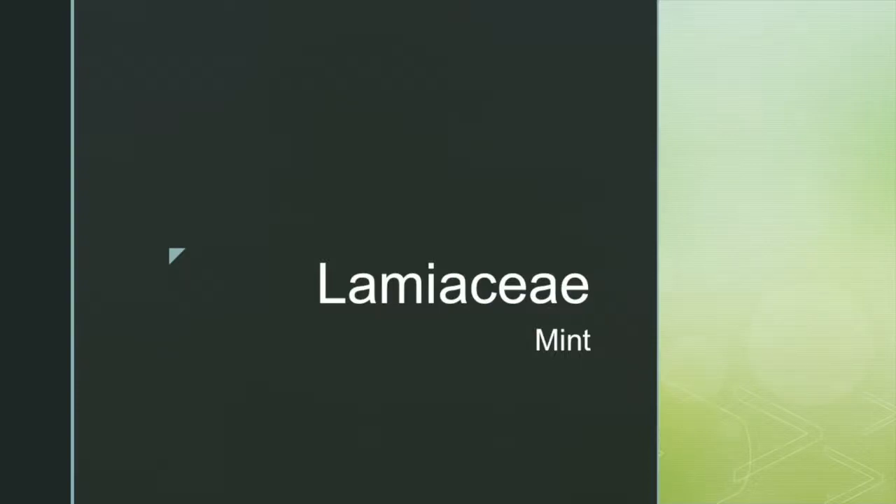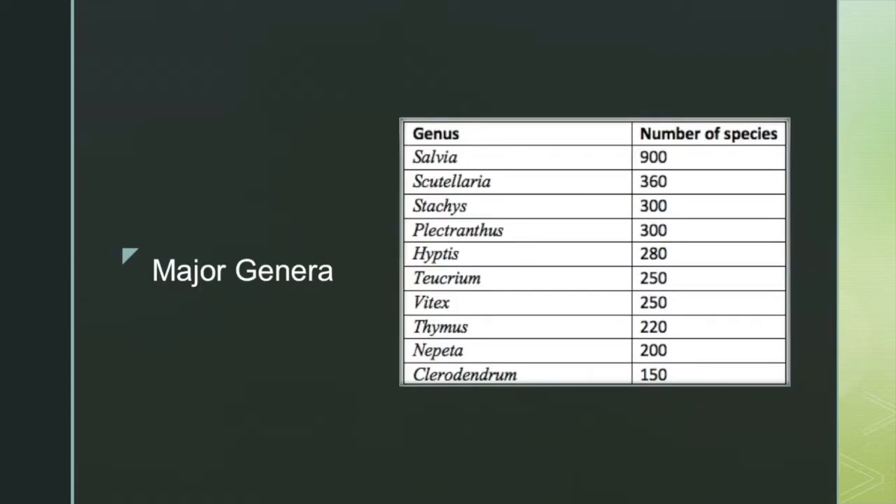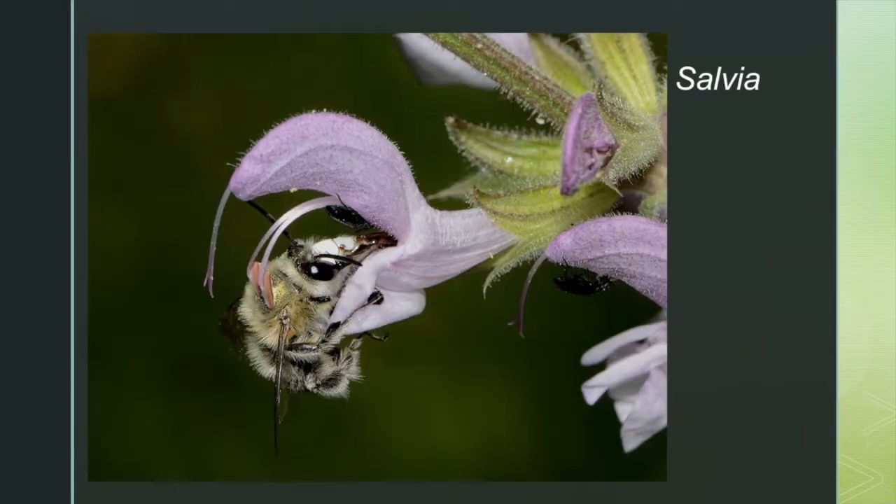Our plant family is Lamiaceae, more commonly known as the mint family. This family has 10 major genera and includes over 7000 species. The largest genus in this family is Salvia, with 900 species.